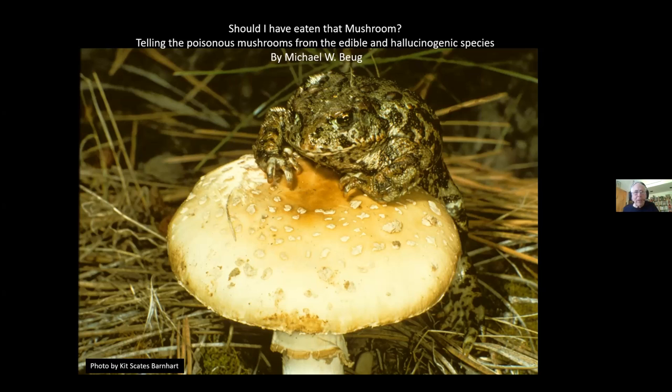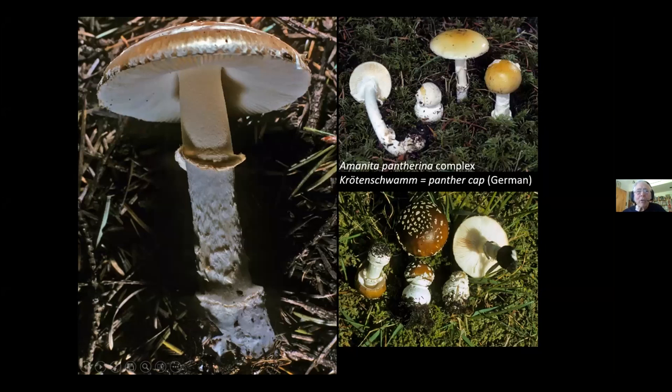We are talking about should I have eaten that mushroom, and how to tell the poisonous mushrooms from edible and hallucinogenic species. Here is the ammonite pantherina complex — the main mushroom we have now should really be called Amanita pantherinoides. That's our North American species. It integrates with a yellow cap mushroom, Amanita gemata, and you find colors all the way from a yellowish brown to a dark brown.